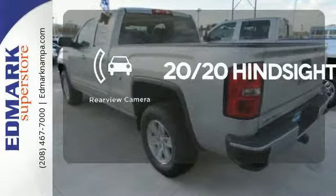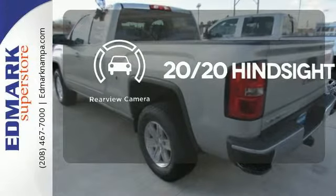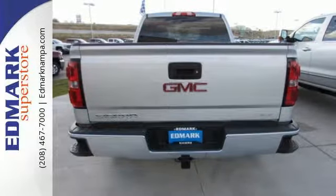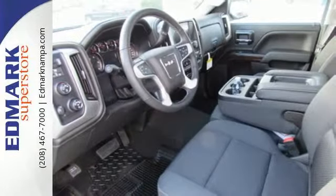See objects previously out of sight with the rear view camera. What's next? That's for you to decide. See this GMC Sierra 1500 for yourself today.